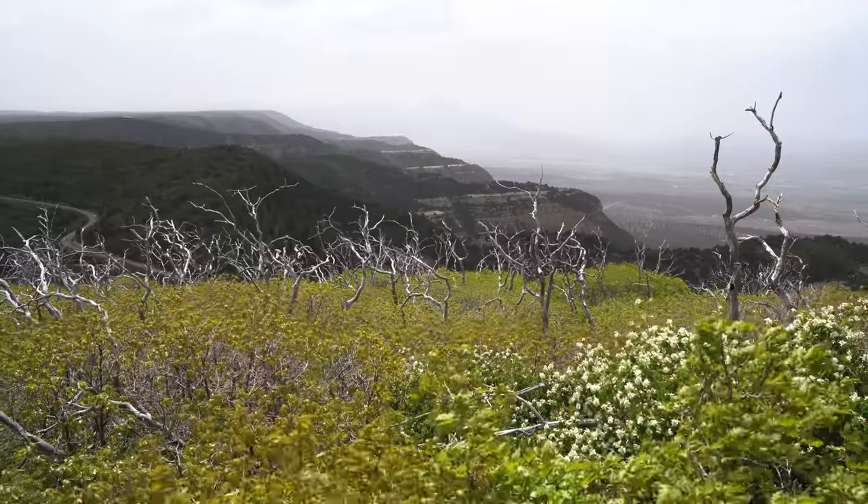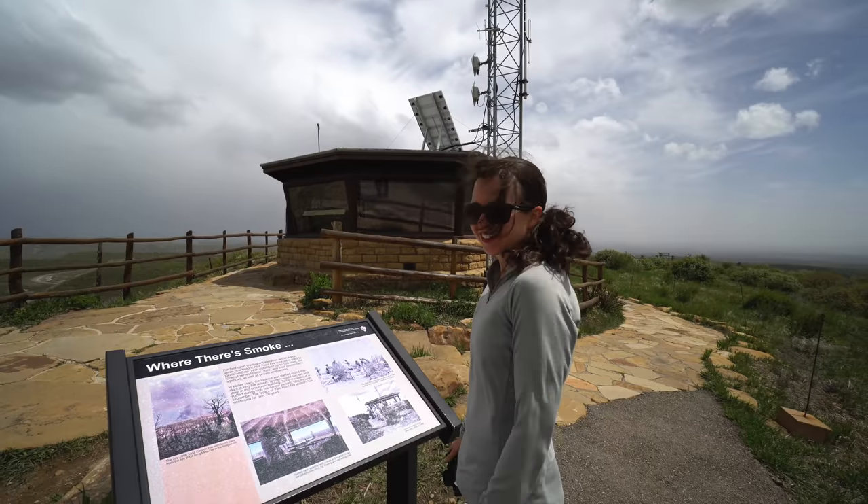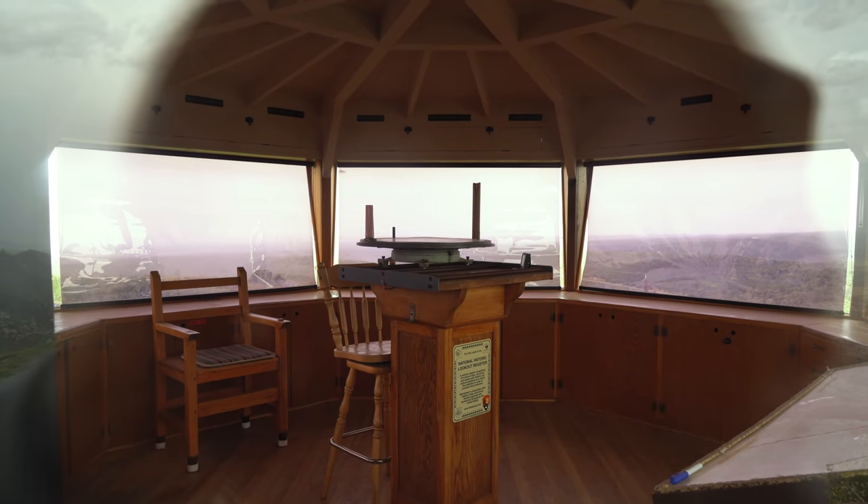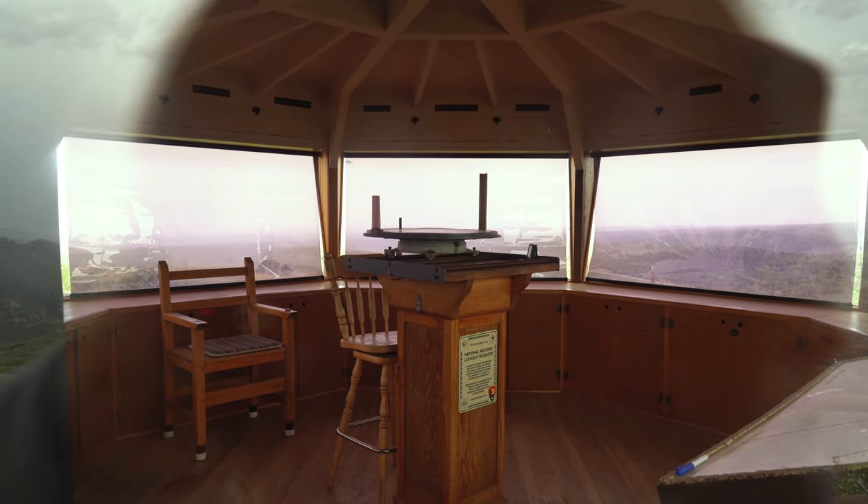The next hurdle Mesa Verde throws at us: massive wind. We came up to Park Point, which is the highest point in the park at 8,572 feet. They have a fire lookout that was built in 1939 by the Civilian Conservation Corps. Back in the day it used to be manned 24/7, but now it's only manned during the high fire danger season.